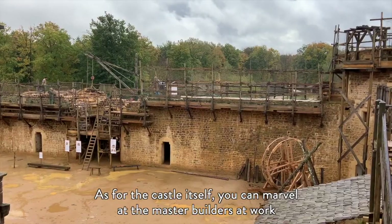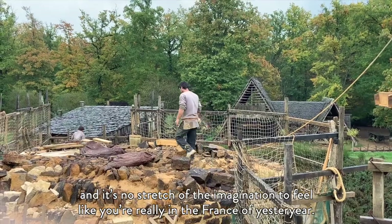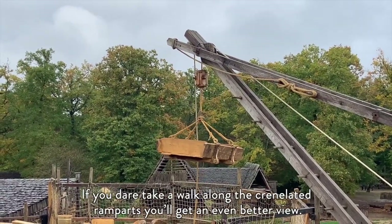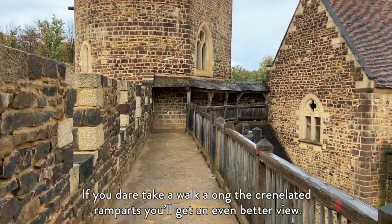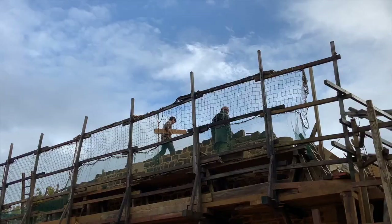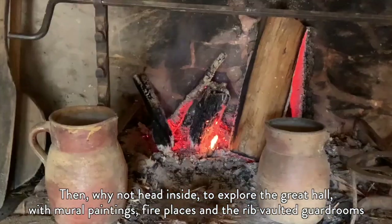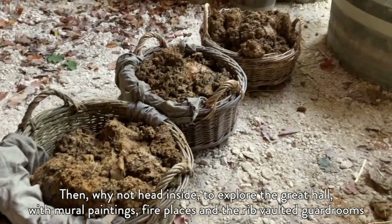As for the castle itself, you can marvel at the master builders at work, and it's no stretch of the imagination to feel like you're really in the France of yesteryear. If you dare, you can take a walk along the crenellated ramparts and get an even better view. Then, why not head inside to explore the great hall, with mural paintings, fireplaces, and the rib-vaulted guardrooms.